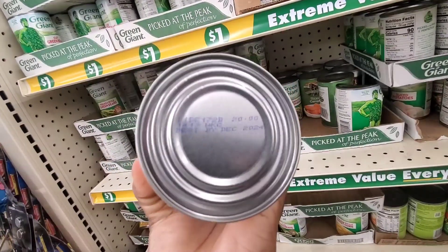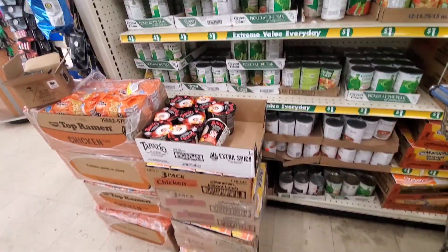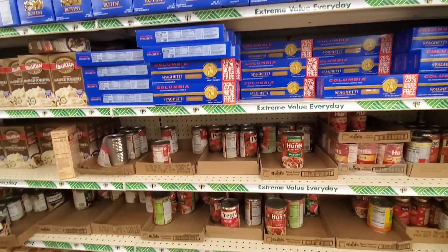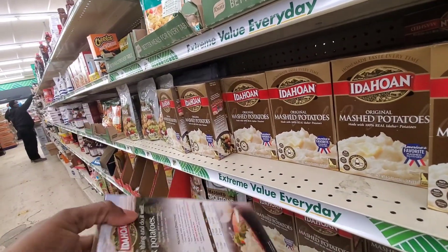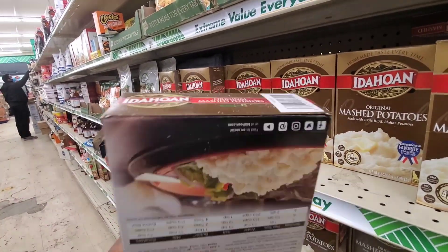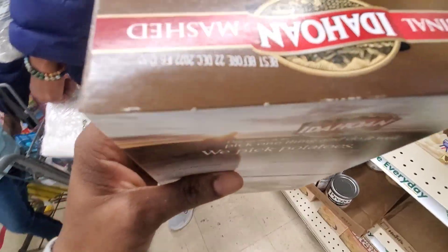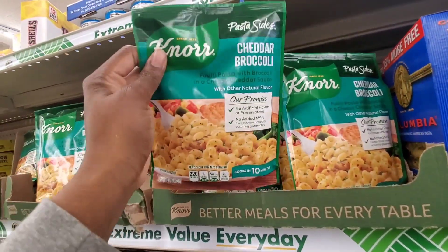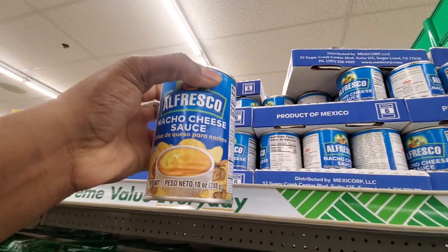They did have some veggies that were still $1 — the veggies were not $1.25, they were $1. The pasta was $1.25, and it was actually a little stocked. They also had the instant mashed potatoes at $1.25 — that's not a bad buy. Most of the food items here at $1.25 are now worth it to buy at the $1.25 tree because prices did go up in regular supermarkets.